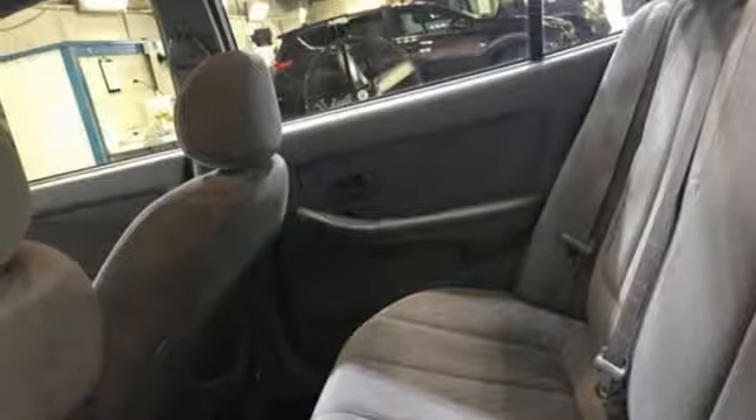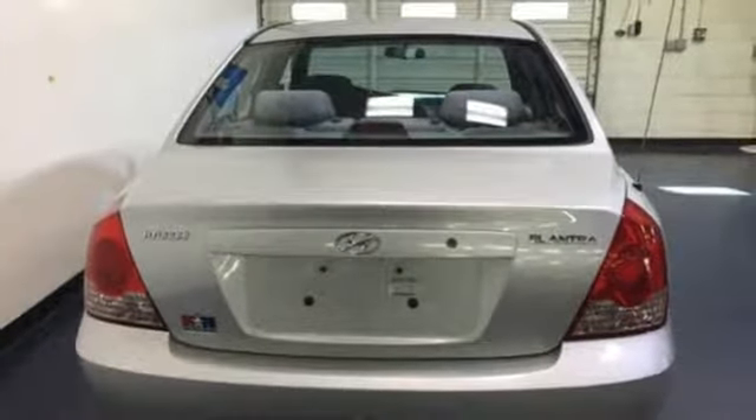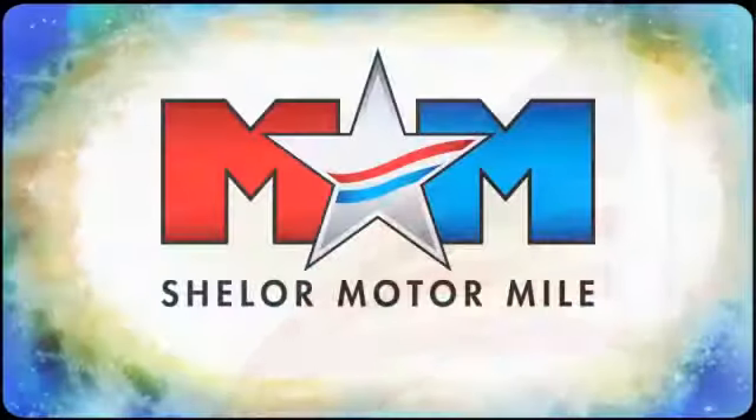Hyundai's attention to detail means a better driving experience for you. Take it for a test drive today. So come visit us on the Motor Mile where you're always a name and never a number.